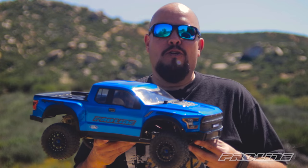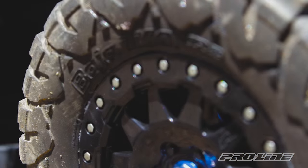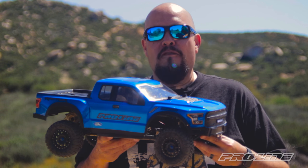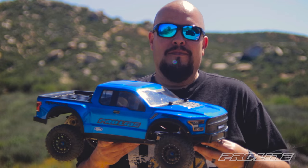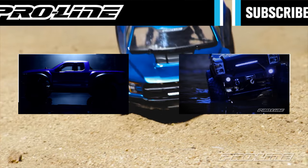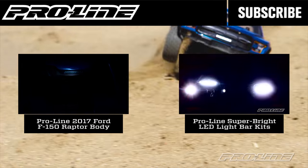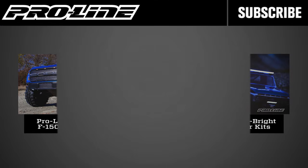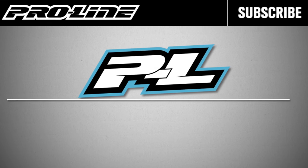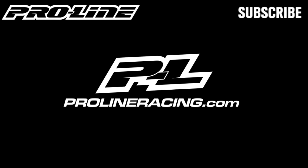So if you're ready to soup up your short course truck, pick up a set of the BFG Baja T8 KR2 tires for your short course truck. For more information on this tire and other Proline products, check out ProlineRacing.com.